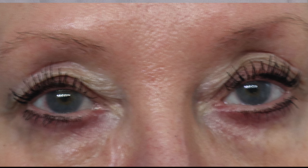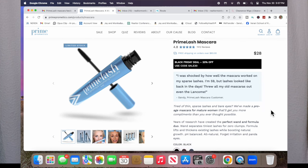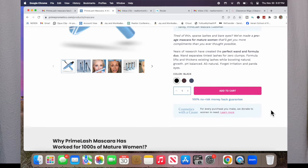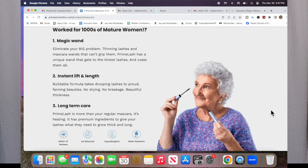I'm a messy mascara applier and I apply it before my eyeshadow because I always have to take the excess off with a Q-tip. I did two coats, and the next picture shows both eyes done with just two coats. The excess came off super easy — I didn't have to tug. I've worn this a couple of times and it has not clumped on me, not spread, and it's super easy to take off. The wand is fantastic — it just does not clump.